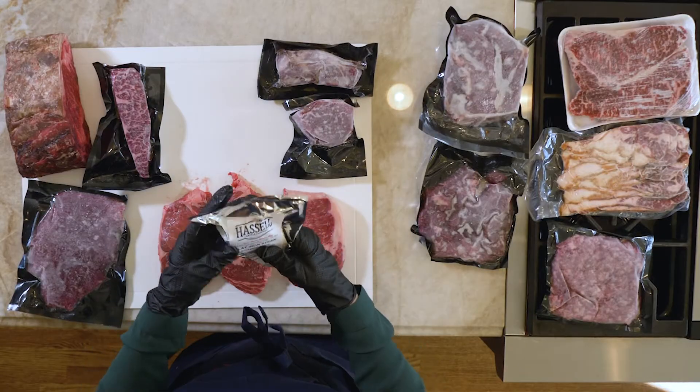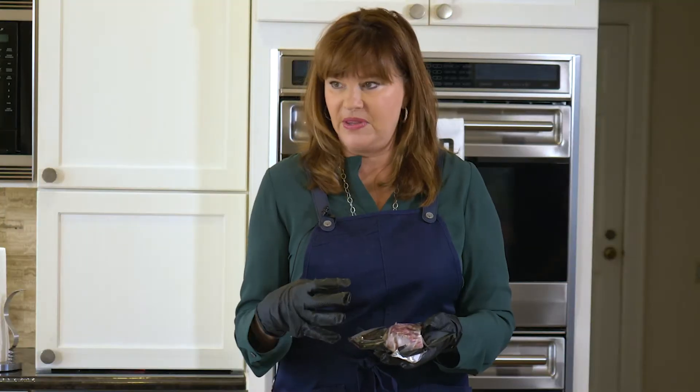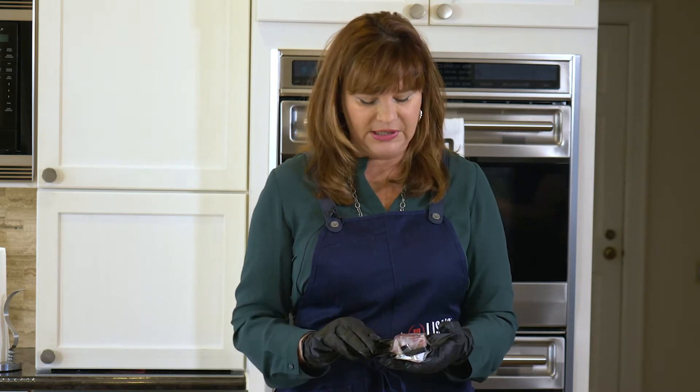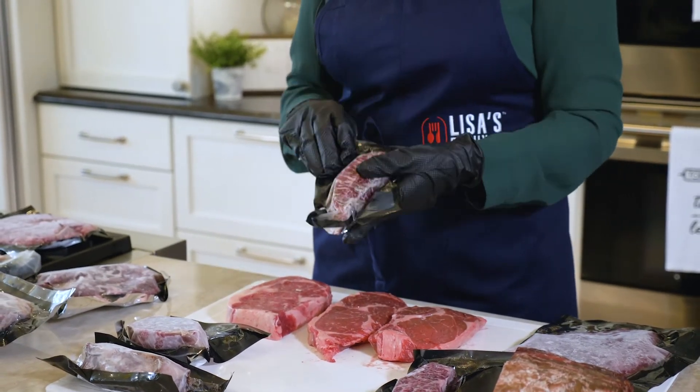This steak here is a flat iron steak. It's not as tender as the other steaks we've talked about — because of where it comes from in the cow, it's super beefy. This is good for marinating. I would marinate this steak, or sous-vide this steak, or do both.